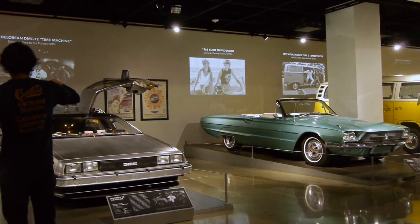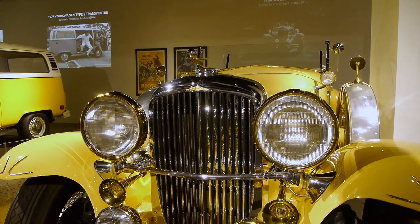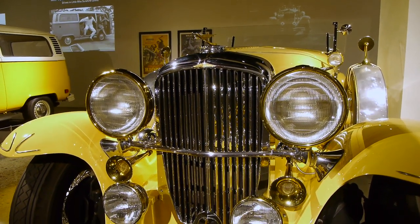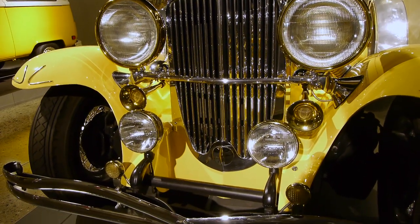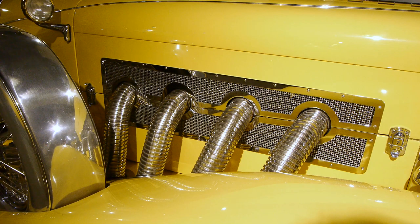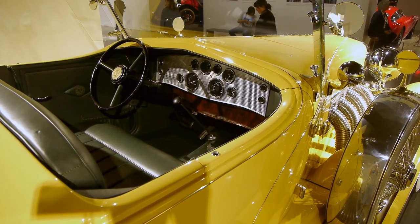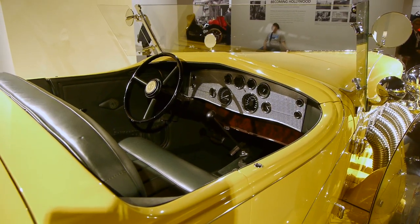This weird motorcycle thing here is actually a camera car — the camera mounts to the motorcycle, and the camera operator and director ride in the seats. And this is a beautiful Duesenberg — I just love Duesenbergs. This is sort of a garden variety Duesenberg, but it's here in the movie gallery because it was used in the motion picture The Great Gatsby. By anybody's measure, you'd have to say the Duesenberg is a great American classic.